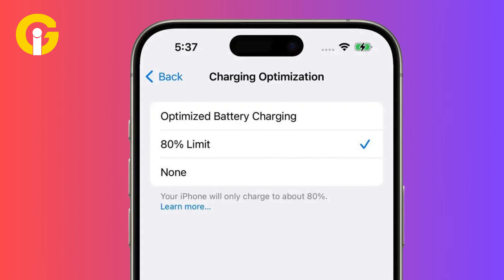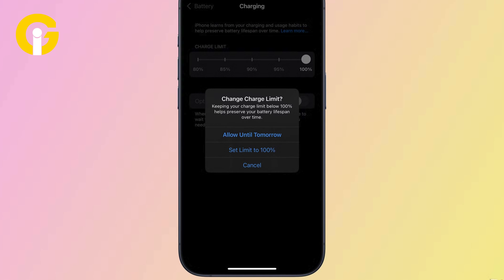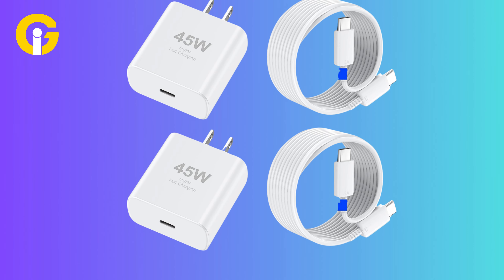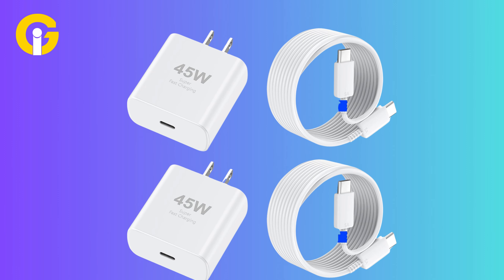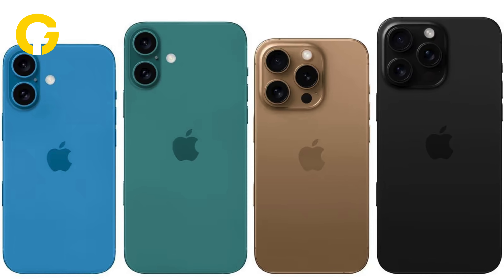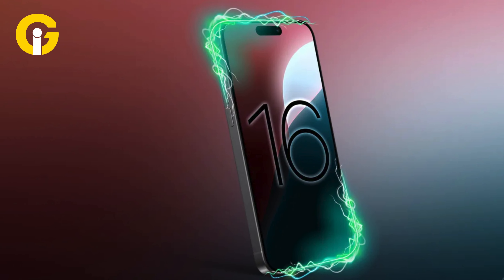Previously, the tech giant allowed an 80% charge limit, but it's now added more options to set charge limits of 85%, 90%, and 95%. Apple is also integrating 45W fast charging via USB-C port in the iPhone 16 series, marking an improvement over previous models. These devices can charge up to 50% in about 30 minutes.